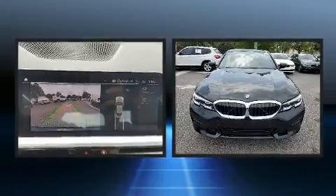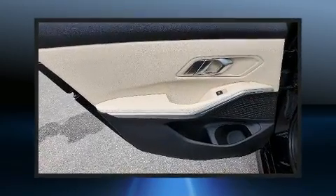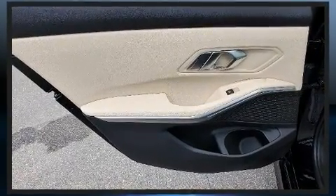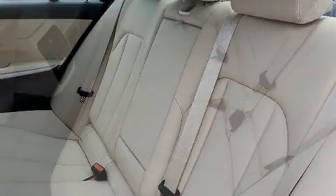BMW prioritized fit and finish as evidenced by variably intermittent wipers, an automatic dimming rearview mirror, and seat memory. For drivers who enjoy the natural environment, a power moonroof allows an infusion of fresh air.